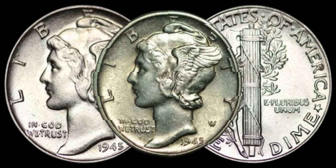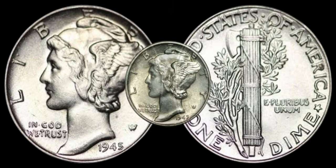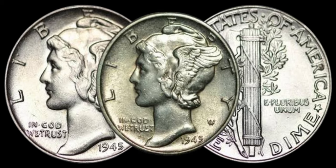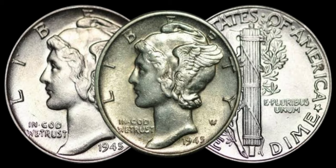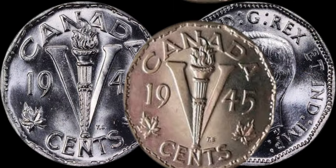This coin's value in the market is $65,000. The 1945 dime might just be hiding in your pocket change or coin collection, waiting to reveal its hidden value. Remember to do your research, consult with experts, and who knows — you might stumble upon a small but valuable piece of history.